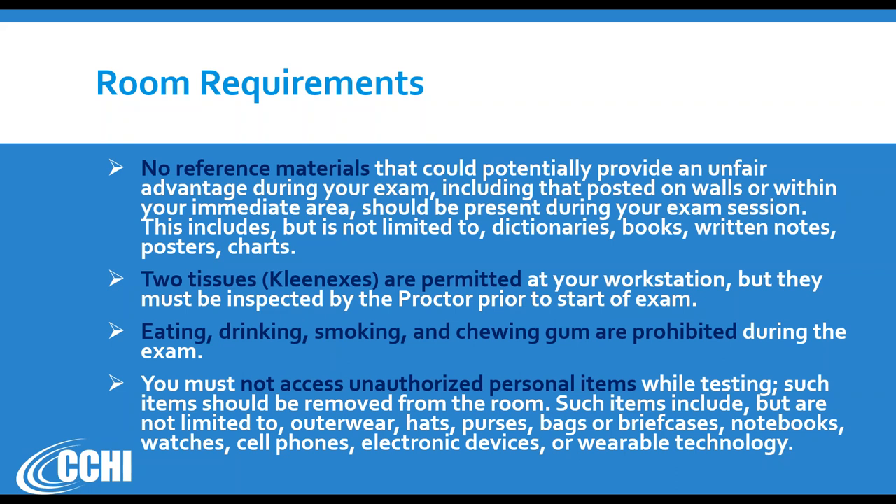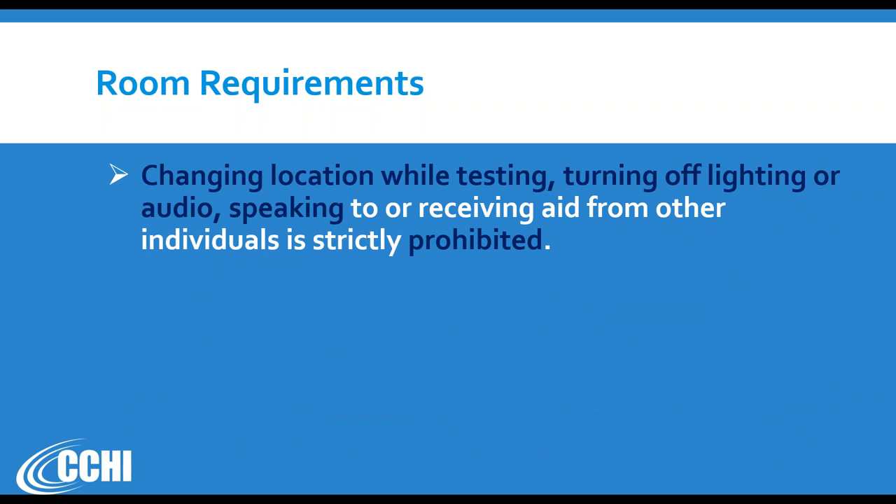Examples of unauthorized items include outerwear, jackets, hooded sweatshirts, hats, purses, bags, briefcases, notebooks, watches, cell phones, and other electronic devices. Wearable technology such as smartwatches is also prohibited. During the readiness check, the proctor will ask to look at your wrists, ask you to take off your glasses so they can inspect them, and if your clothing has pockets you will need to show them that your pockets are empty. Remove everything from the room and from your person.